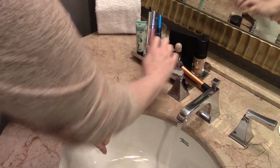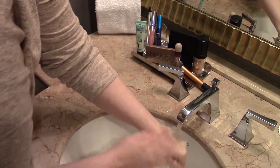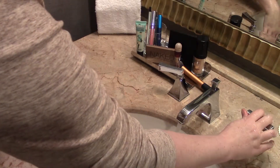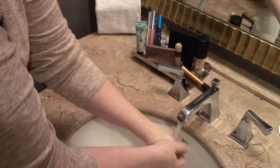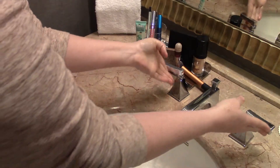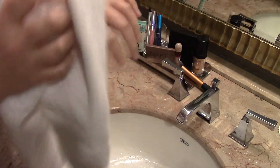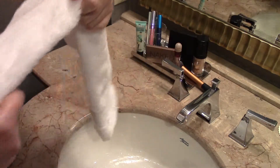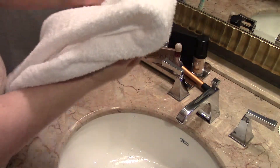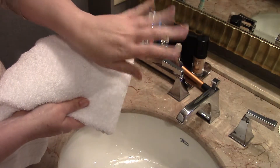I'm going to rinse with hot water — and it is completely gone. You can see there is nothing on the towel. Really nice result!